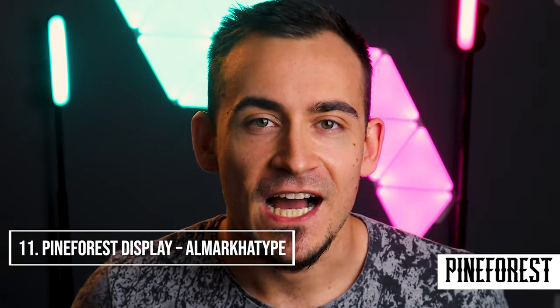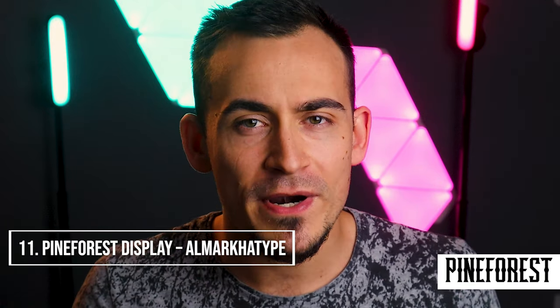Pine Forest Display, by Almarca Type. Pine Forest is a heavy font, excellent if printed with hot foil with contemporary embossing on the name of the wine.